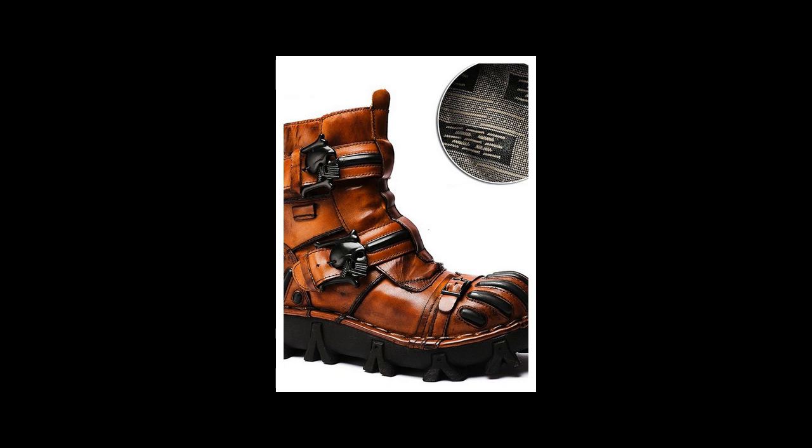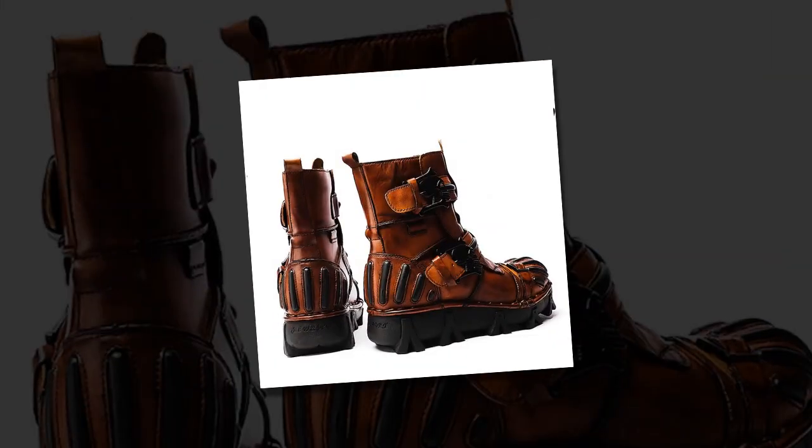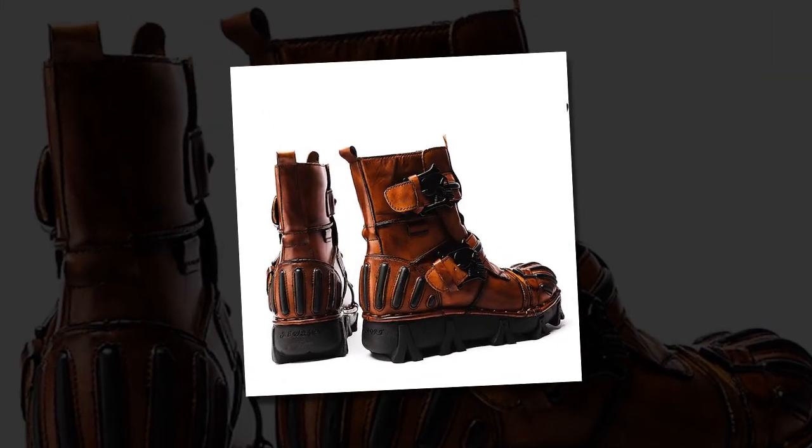Welcome to today's video. We hope you and your family are well. In today's video, I will introduce a great boots — boots that are being sold by lightinthebox.com.